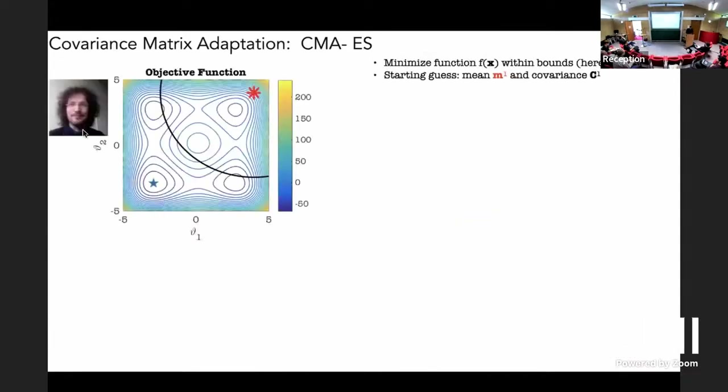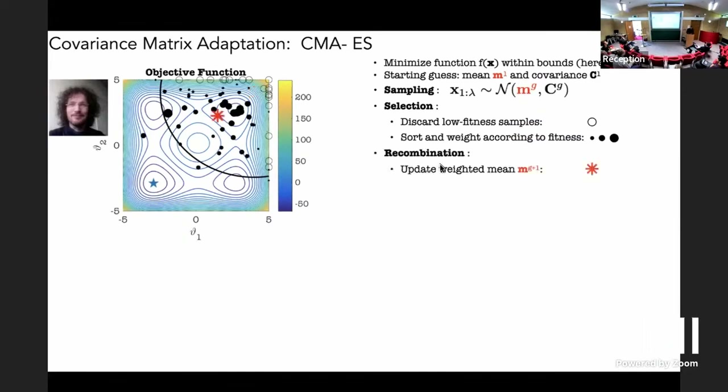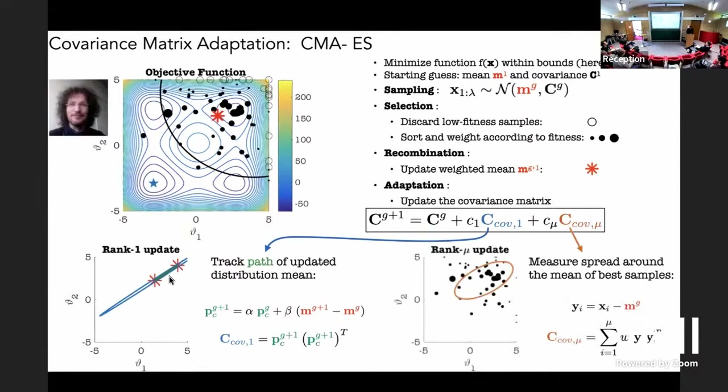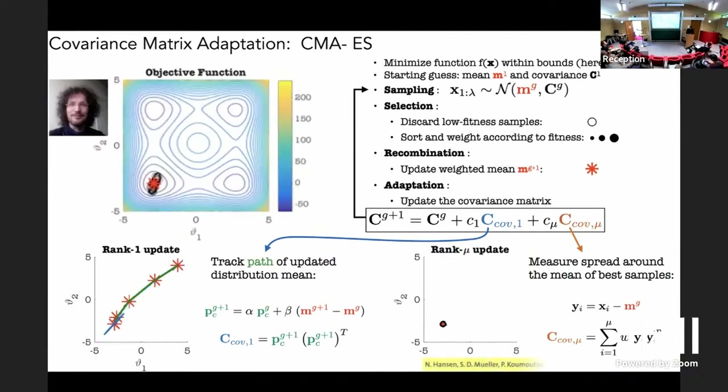Here is how these methods work. Nico Hansen did most of this work. You have a function with many minima, and you postulate sampling from a Gaussian probability distribution. You don't know the mean and covariance, so you start by evaluating certain samples, sort and weight them according to fitness, recombine, and then update your covariance matrix. This is the Covariance Matrix Adaptation technique, which is able to find minima. Keep in mind this mean-and-covariance thinking, because we will return to it.